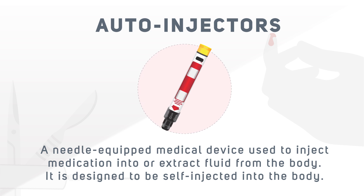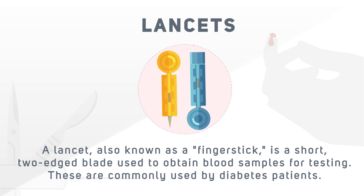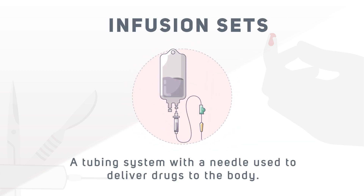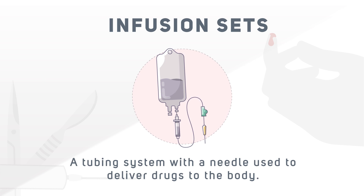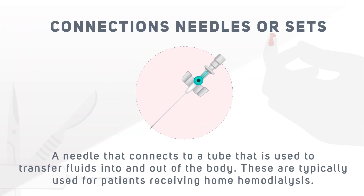Auto-injectors are designed to be self-injected into the body. Lancets, also known as finger sticks, are short two-edged blades used to obtain blood samples for testing, commonly used by diabetes patients. Infusion sets are tubing systems with a needle used to deliver drugs to the body. Connection needles or sets are needles that connect to a tube used to transfer fluids into and out of the body, typically used for patients receiving home haemodialysis.